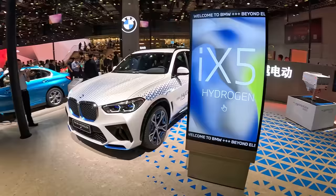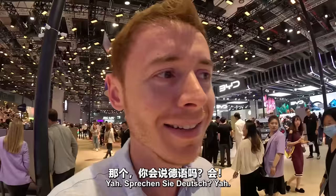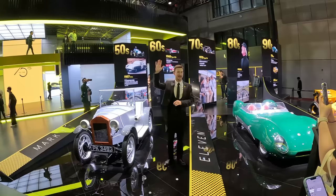BMW — what's this? Hydrogen. Don't tell me it runs on water? There's a foreign vlogger there. I don't know her channel, but I can hear she's speaking German. Sprechen Sie Deutsch? Yeah, Berlin. There's a laowai over here — he's speaking Chinese. His Chinese is really good.